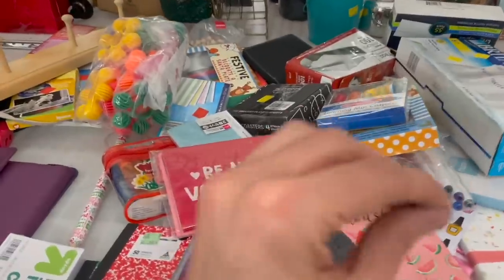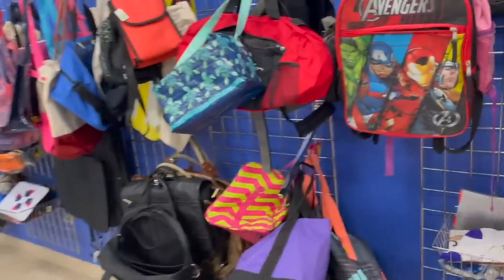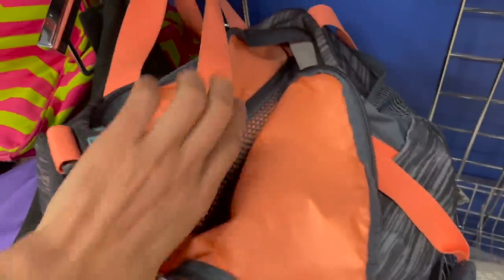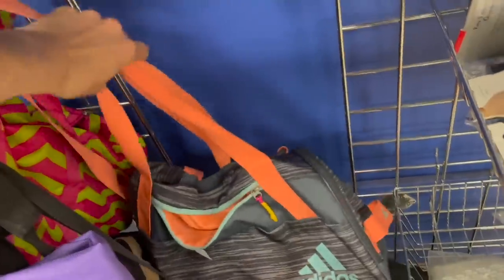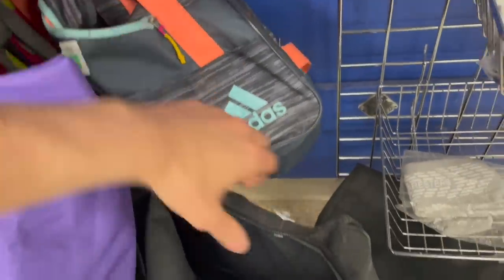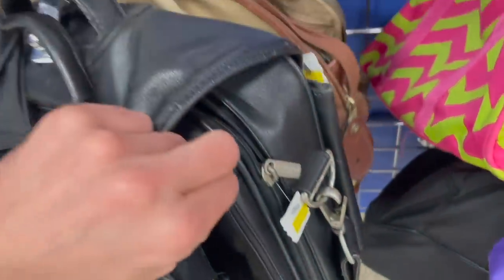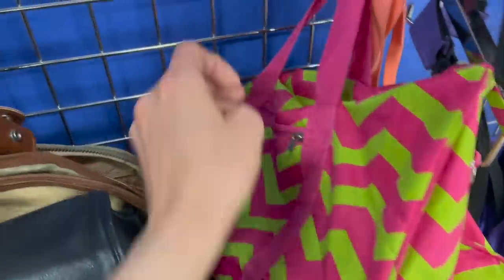I haven't checked out the bags in a while. It's Adidas — I like the colors on that. How much are these? Because this would be easy to ship. $12.99 — maybe. Anything over here? Some leather — Kenneth Cole. About this one? Let me say no on that — I like the colors on that.